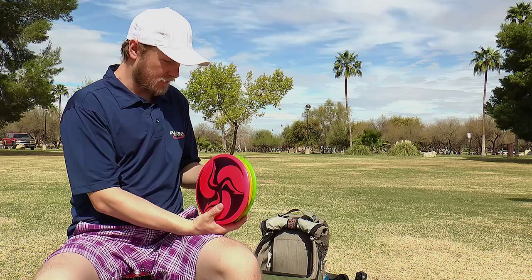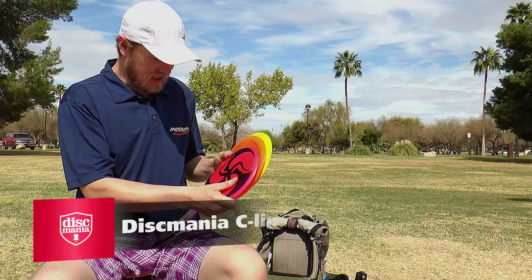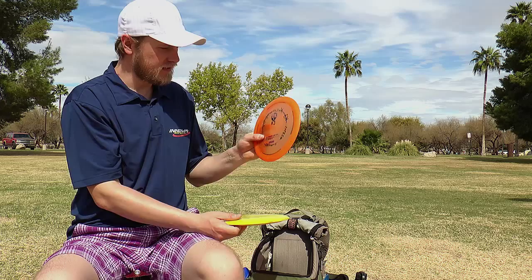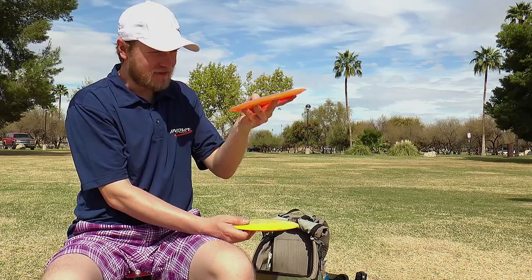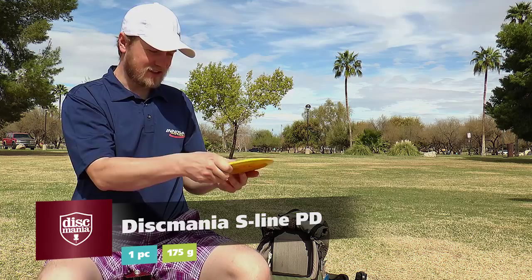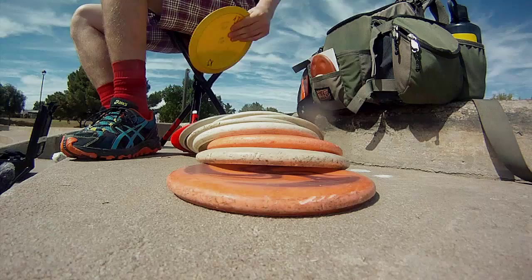Then my fairway drivers. I got three PDs — my stable PDs, Champion, all of them. This one is just stable and you just put a little hyzer on it, it'll just keep on skipping. I got my other Champion — just a straight shooter, kind of turns over a little bit and then comes back with really good flight. My PD Starline is just straight and keeps on going, also has a good fade on it as well. Good disc and nice grippy.